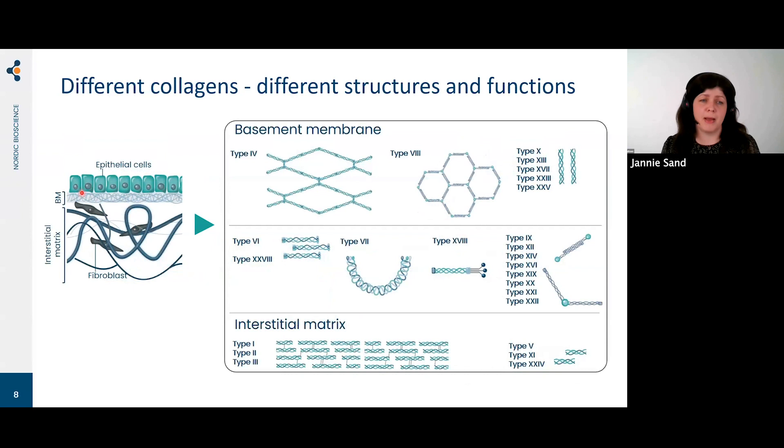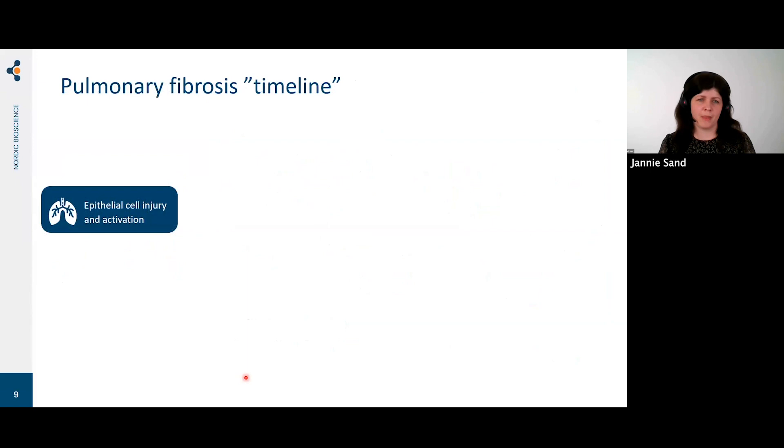There are many different collagens with different functions and structures found in different compartments of the extracellular matrix. Type 4 collagen is the main constituent of the basement membrane — a network-forming collagen that forms the basis for epithelial cells to lie on. In the interstitial matrix, the proteins are fibrillar collagens with a different function: they provide tensile strength to the tissue. It's really important to know what compartment we're looking at when investigating pulmonary fibrosis.